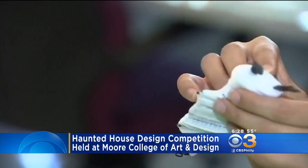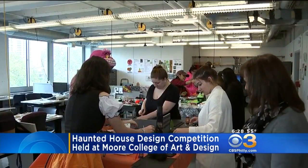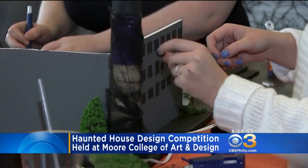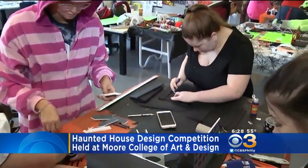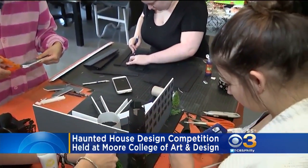Teams of students in the interior design program used pipe cleaners, paint, glue, and other materials to build these miniature haunted houses. Some competitors even dressed in costume to get into the spirit of the season.